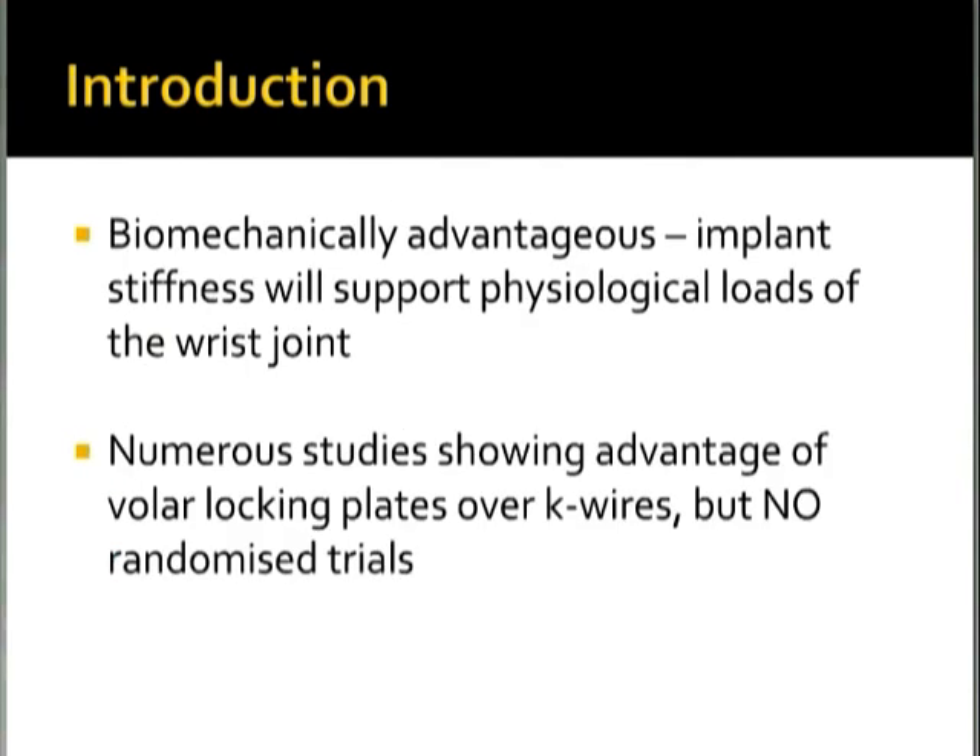There have been numerous studies previously showing the advantage of volar locking plates over K-wires, but no randomized trials.